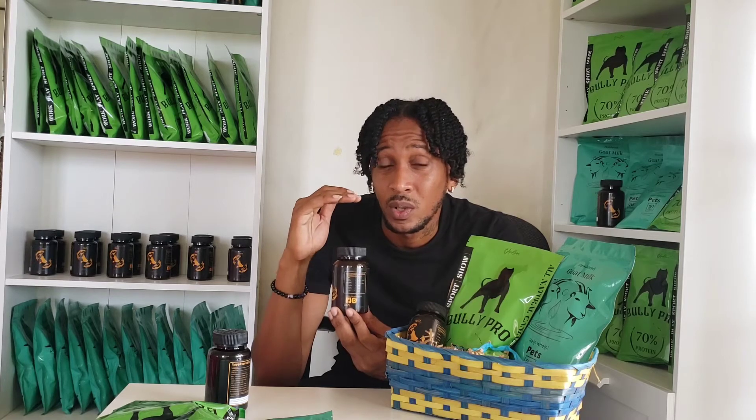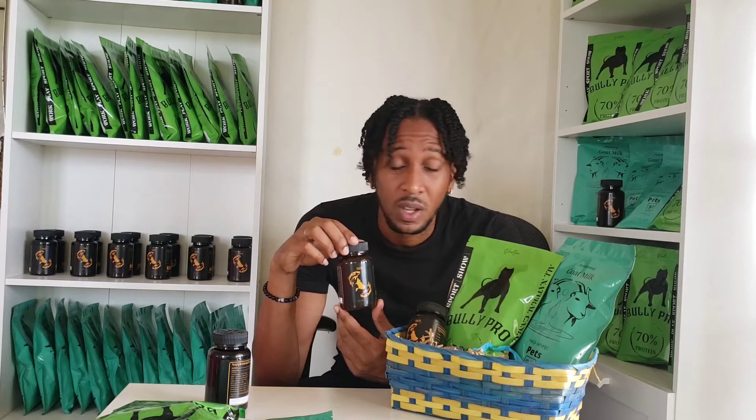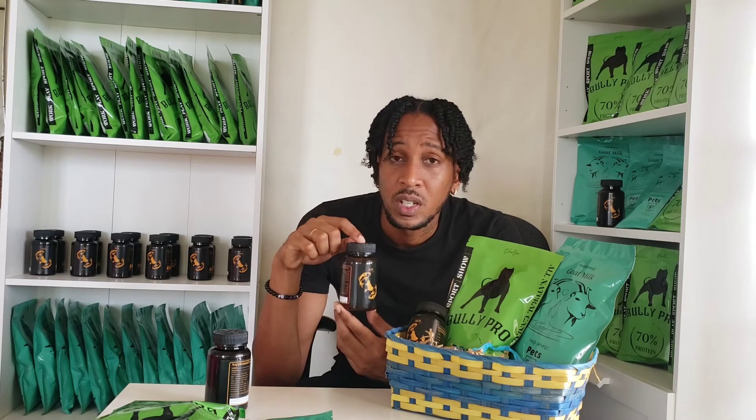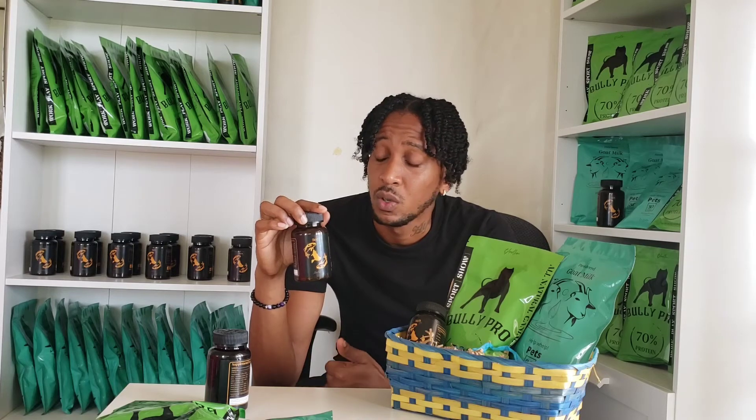It's always based on the weight, guys — that's very important. Out of all the products we have, this is the most important. Make sure you're getting this included in your supplement cabinet at home, whether it's through Bloodline or another brand — just make sure you're getting the right dosage for your dogs or cats on a daily basis based on their weight.